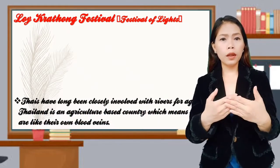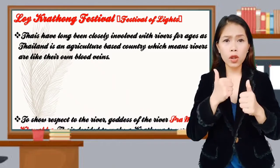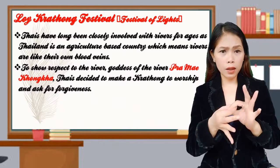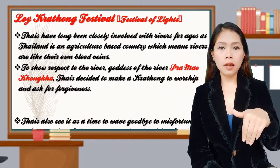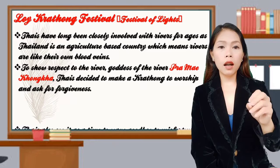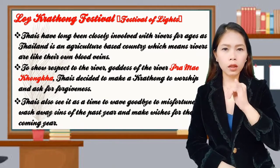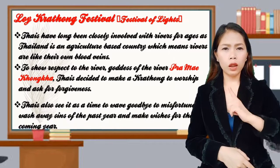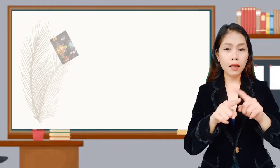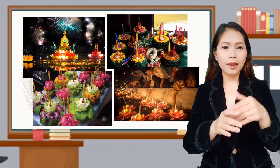Thai people have long been closely involved with rivers. Thailand is an agriculture-based country, which means rivers are like their own blood veins. To show respect to the river goddess, Ram make Hongka. Thais decided to make kratong for worship and to ask for forgiveness. They also see it as a time to wave goodbye to misfortune, wash away the sins of the past year, and make wishes for the coming year. Here are the different designs of Loikratong festival floating in the river.